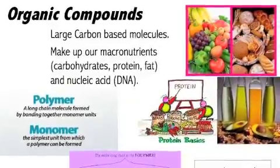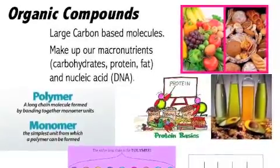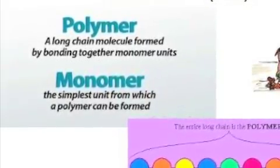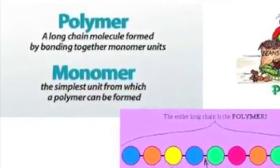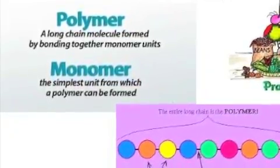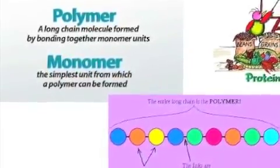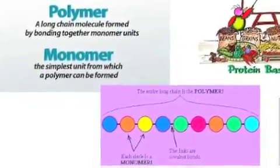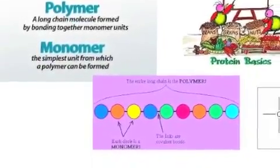Nucleic acids are the molecules making up DNA. We'll discuss those a little bit later. We also have a couple more important words: polymer versus monomer. A polymer is a long chain molecule that is formed by bonding together monomer units. In contrast, a monomer is the simplest unit from which a polymer is formed.